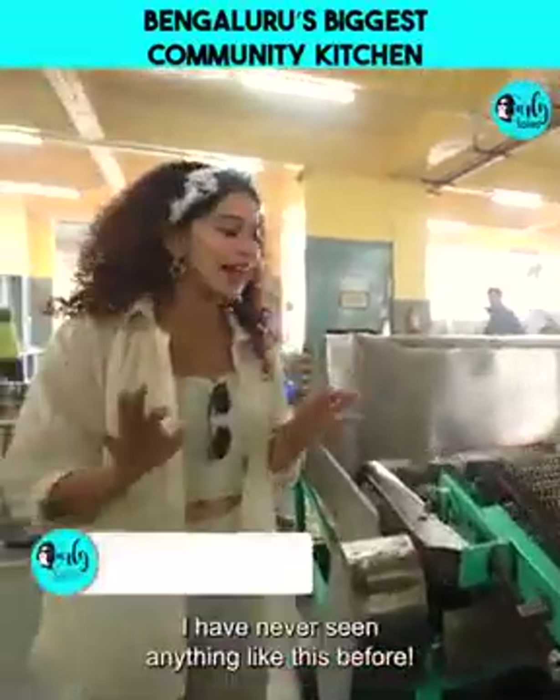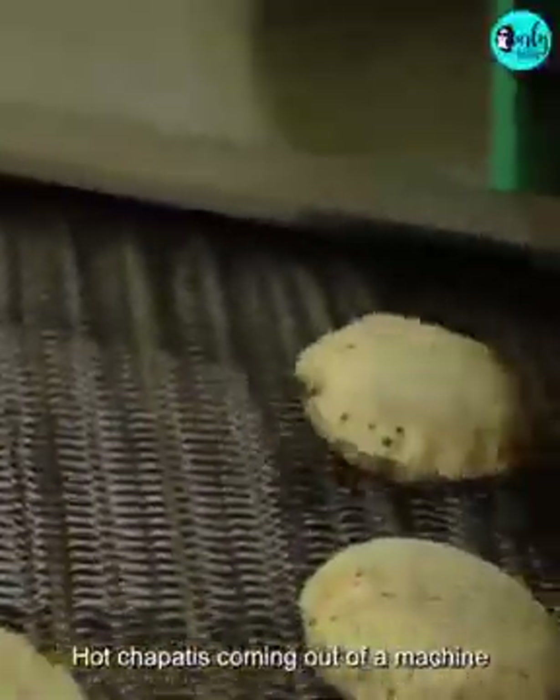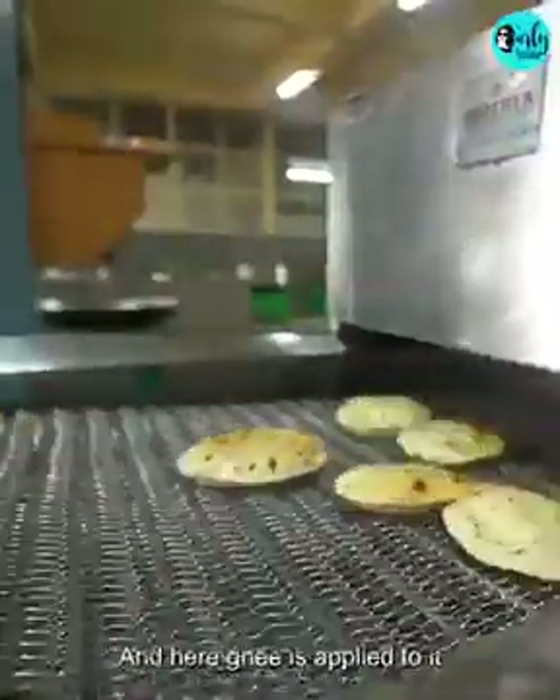Oh my god, this is mad. I have never seen anything like this before. Garam garam chapatis coming out of a machine — fully hoi bilkul. And here it is, looking at ghee being applied.